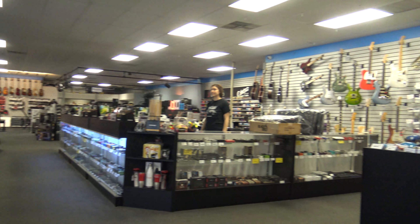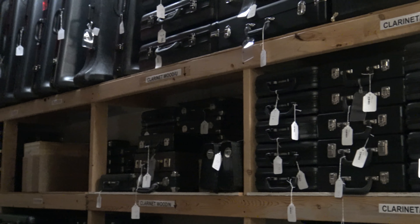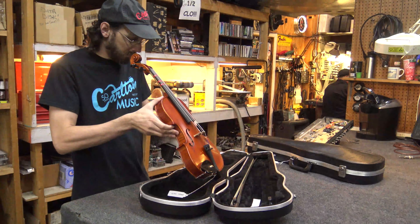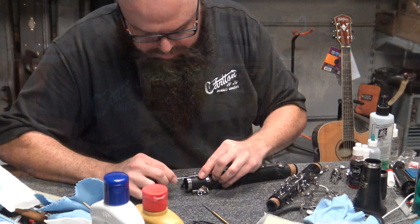So what makes Carlton Music Center different? All the instruments rented by Carlton Music are owned by Carlton Music. When we provide you with an instrument, you're sure that it has been inspected for quality and is in good playing condition.